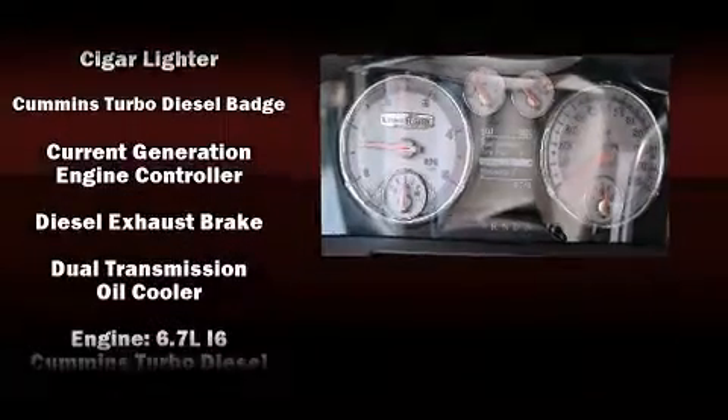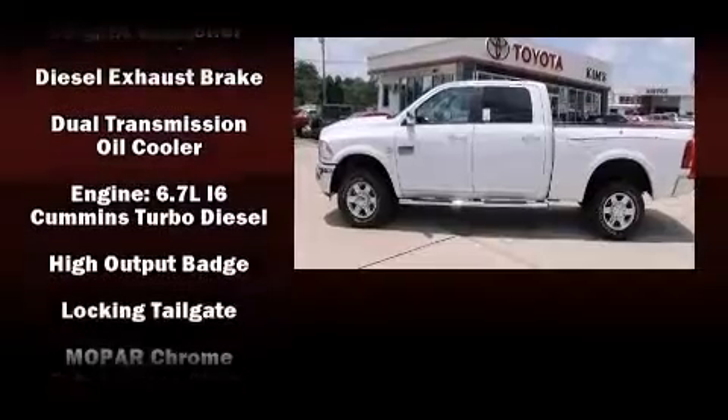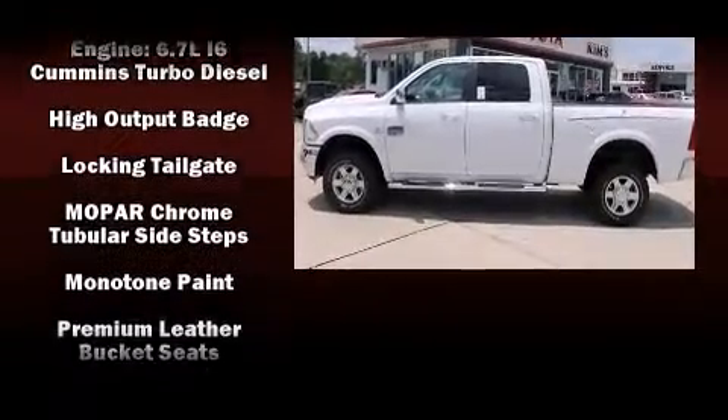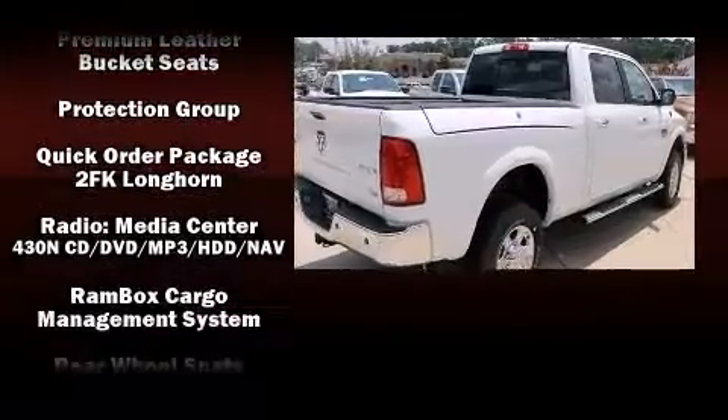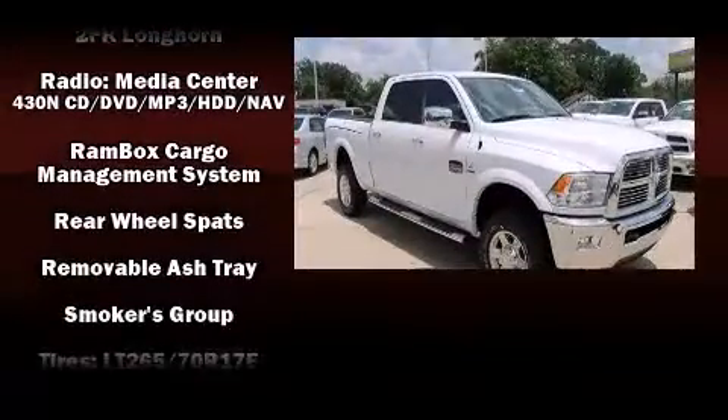Enjoy your favorite music via the stereo system, which includes a CD player with MP3 capability, steering wheel-mounted audio controls, and ten speakers providing excellent sound throughout the cabin.